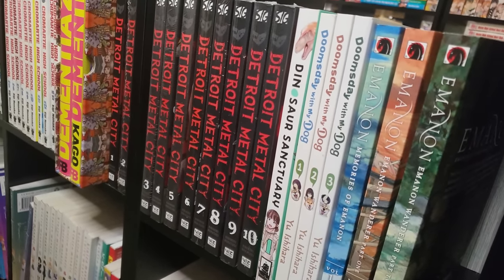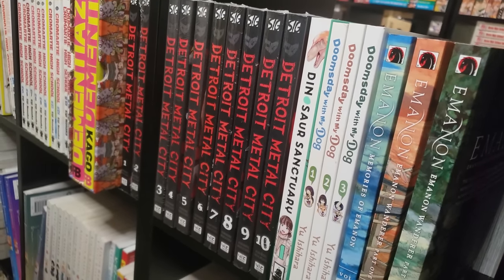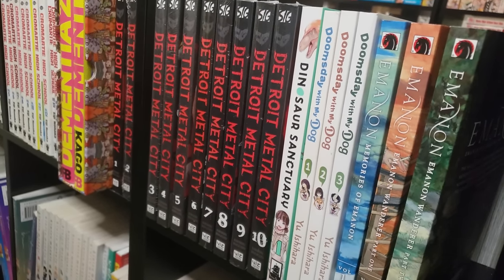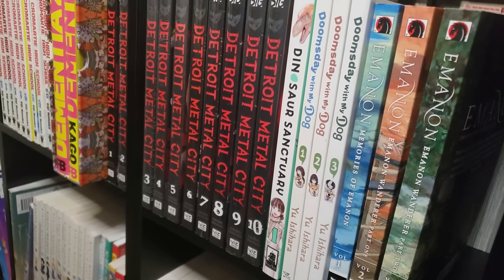Doomsday with My Dog, volumes 1 through 3 here on the shelf, volume 4 on the TBR. I love this manga — super underrated, super witty humor. Post-apocalyptic manga but done in a little bit of a different way. Full color. I love the dog character — he's really, really funny. Highly recommend you check this one out, it's a very underrated series.